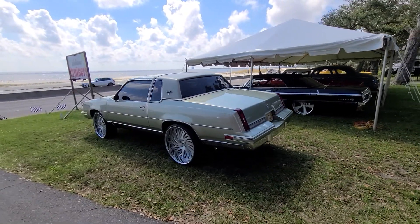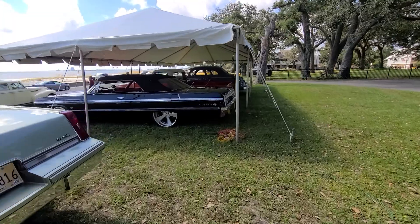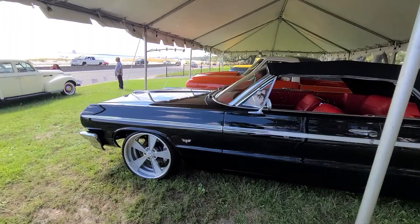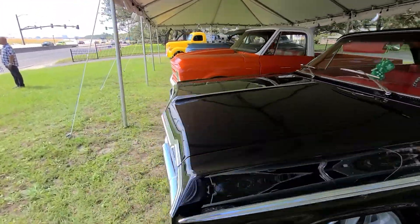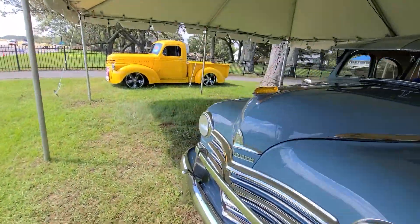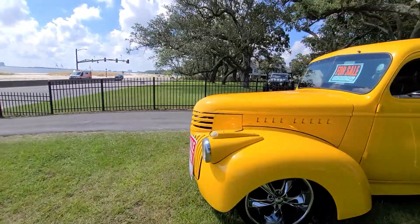Oldsmobile. Alright, so that's it up here — just wanted to show y'all this little spot where they got some of these for sale. You can get you something, get it worked on. We'll catch back up, check y'all out, see you later.